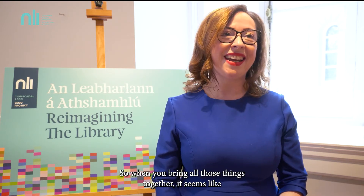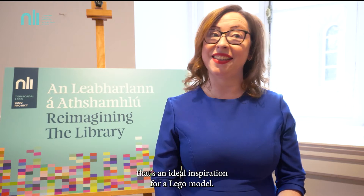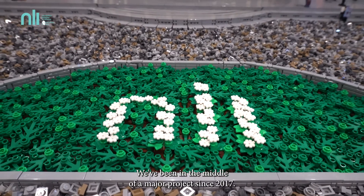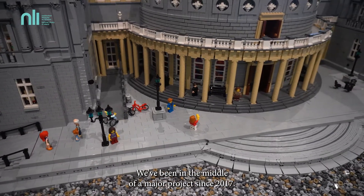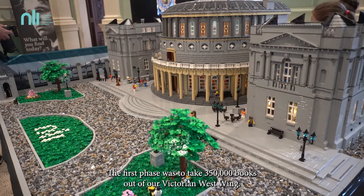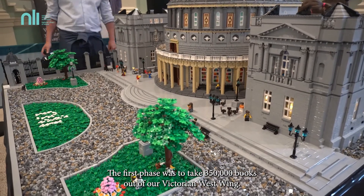When you bring all those things together, it seems like that's an ideal inspiration for a Lego model. We've been in the middle of a major project since 2017. The first phase was to take 350,000 books out of our Victorian West Wing.